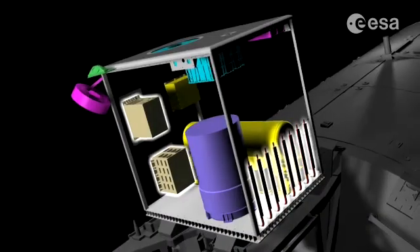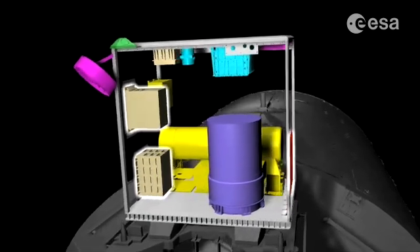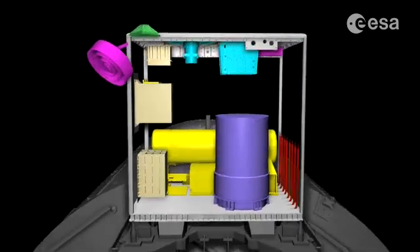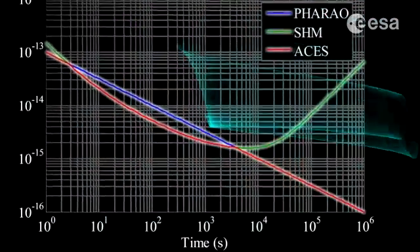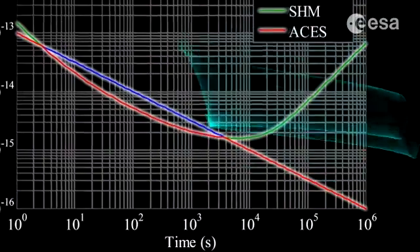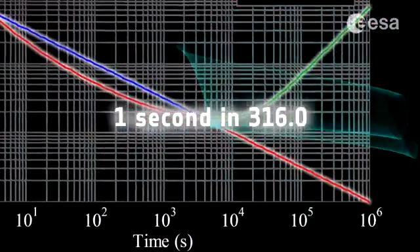It is supported by computer power and thermal control systems. The ACES payload will distribute an ACES clock signal with fractional frequency instability and inaccuracy of one part in 10⁻¹⁶, equivalent to losing one second in 316 million years.